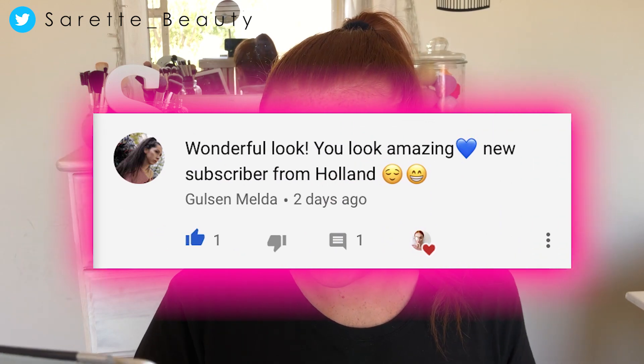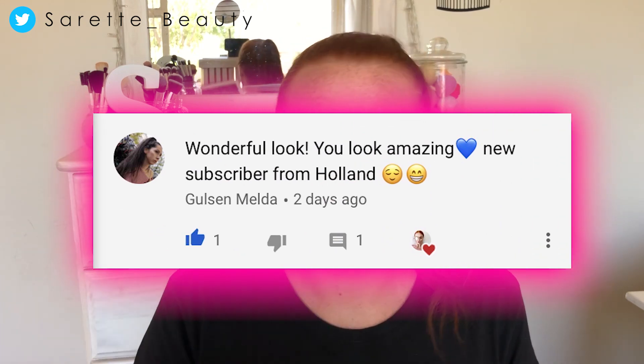This shoutout goes to Melda Gilsen, who says: 'Wonderful look, you look amazing, new subscriber from Holland.' Thank you Melda for that very sweet comment. If you also want your comment to feature in my next video, don't forget to leave it down below in the comment section.